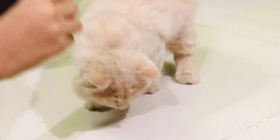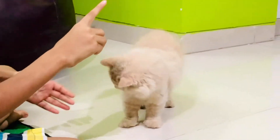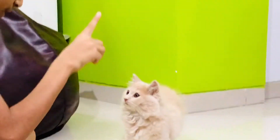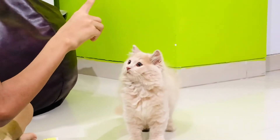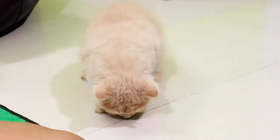First, get him up. Leo, look up. Leo, look up. Look up, Leo. Treat. Leo, sit. Sit. And as soon as he touches down, you give him a treat.